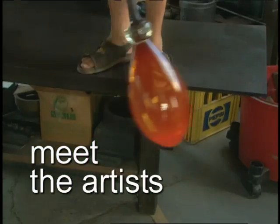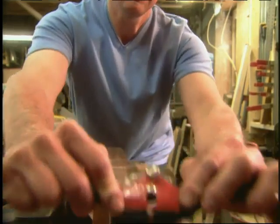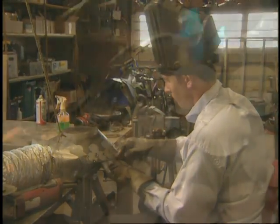Basically, the glassblowing process hasn't changed in about 3,000 years. We do it exactly the same way. The design just happens — it changes as I'm making it. And eventually, the ball sort of grew out from that.